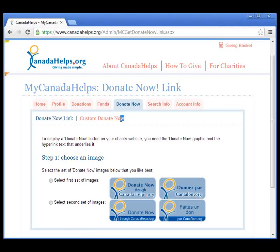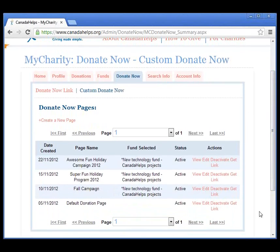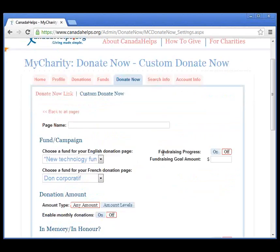Let's click Custom Donate Now. This page comes up with a list of pages that we've already created. You can have numerous pages going on at the same time, and you can edit, deactivate, and activate them whenever you'd like. Let's create a new page by clicking the button Create a New Page. We're taken to a page where we can start creating. For the page name, let's call this Canada Helps Christmas Campaign 2012.